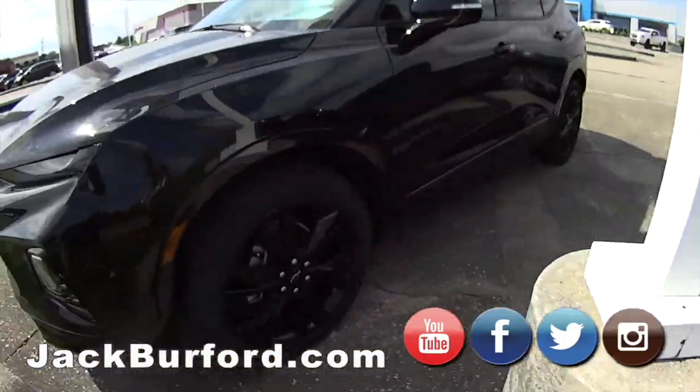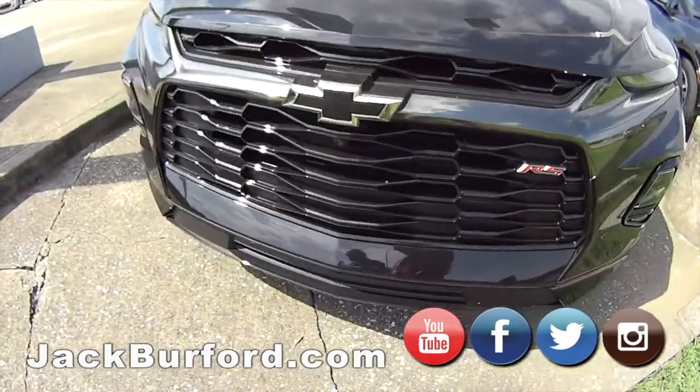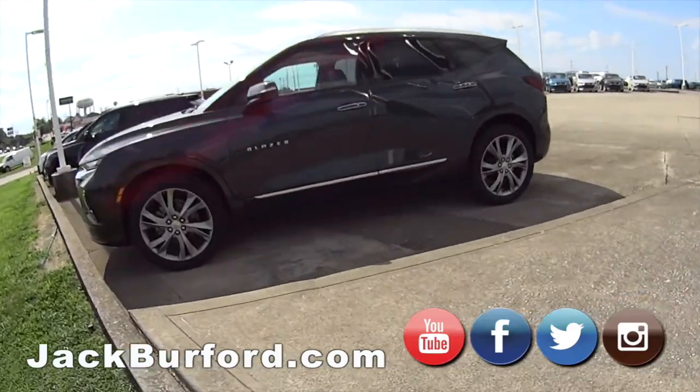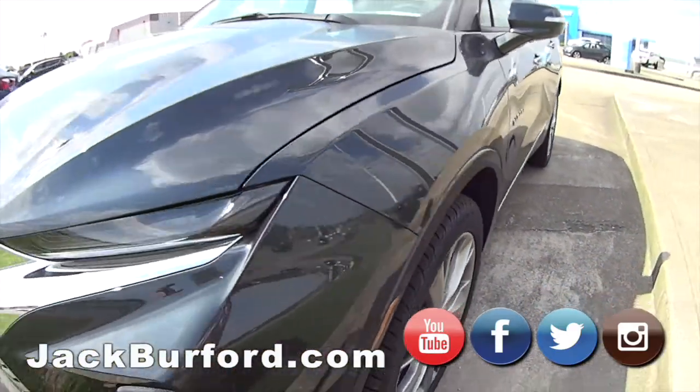Here's the RS, all black RS — super sharp, black bow tie just pops. This is probably my favorite color in the Premier with the wheels and chrome. I think it's a good combination.